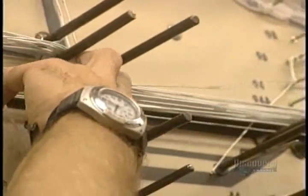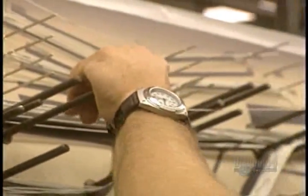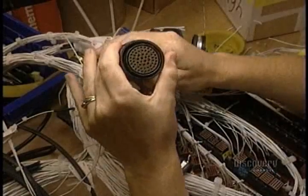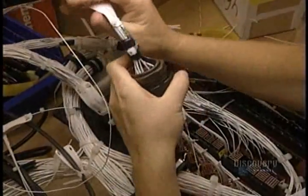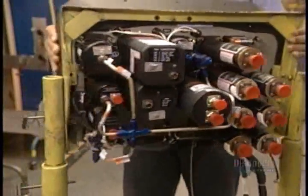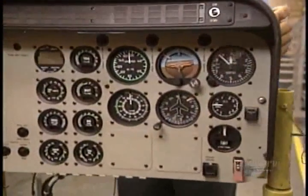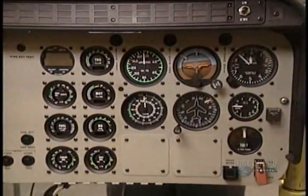Next, the electrical harness is mounted on a pattern before being installed in the aircraft. This particular helicopter has 2,351 meters of wiring, but others can have almost 9 kilometers. The wiring will be connected to the flight instruments panel, the brain of the helicopter.